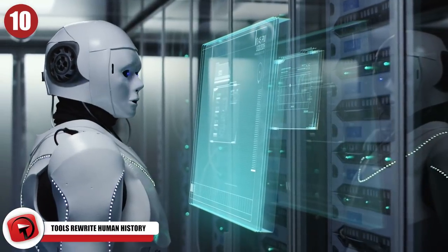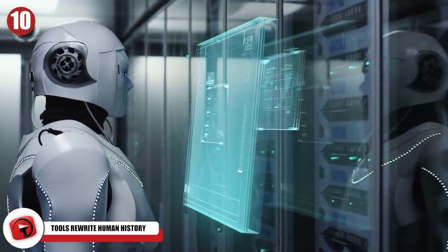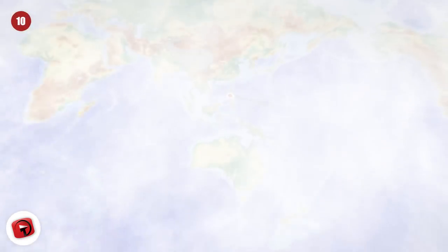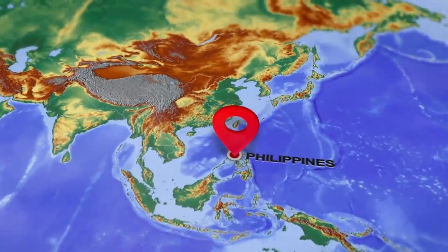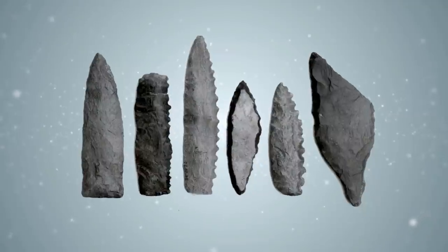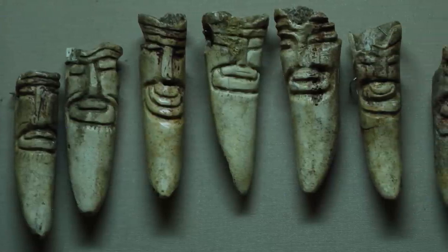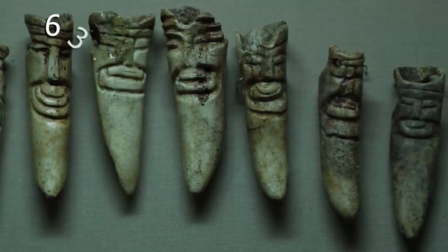It's pretty incredible to think that no matter how far we come in the fields of science and technology, the world is still full of secrets and splendor left to be found. This is the case when it comes to human history, and the Philippines may have held a special key to rewriting it. There were stone tools found there that predate the arrival of modern humans to the islands by around 600,000 years. Near the tools were the remains of carved bones, most likely between 631,000 and 777,000 years old.